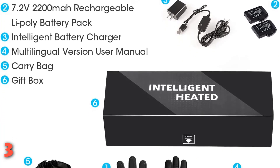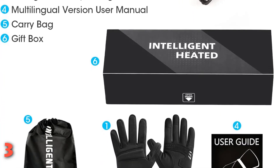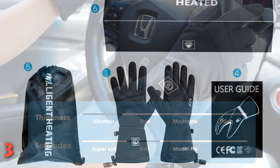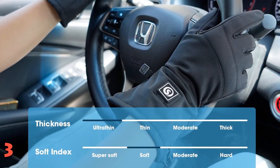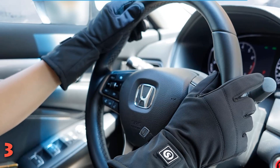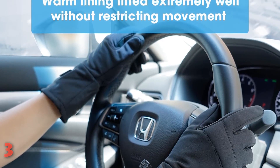Our experts also appreciate the thoughtful construction of this pair, with a waterproof zipper for the battery pocket, touchscreen-compatible fingertips, and non-slip grips on the palms. Plus, the infrared fiber heating elements cover the back of hands, fingers, and fingertips for ultimate warmth.